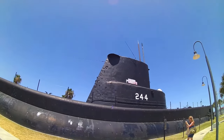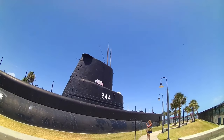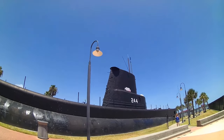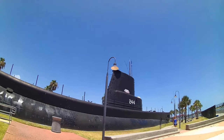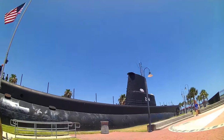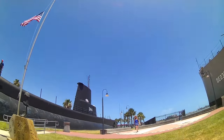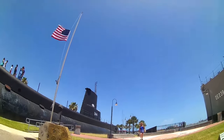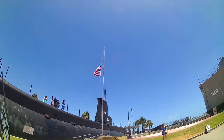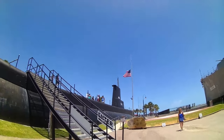Its beam is 27 feet, 3 inches, and its draft is 14 feet. Its top speed is 21 knots surfaced and 9 knots submerged. It has a range of 11,000 nautical miles at 10 knots, and an endurance of 48 hours submerged at 2 knots. Can you imagine being submerged under 300 feet of water for 48 hours? Not only can it submerge to 300 feet, but it also has a complement of 6 officers and 54 enlisted.